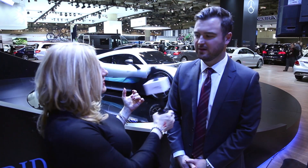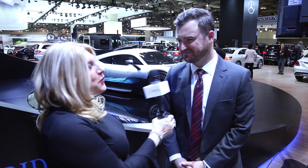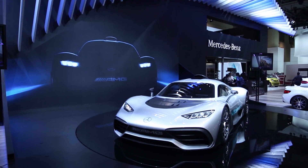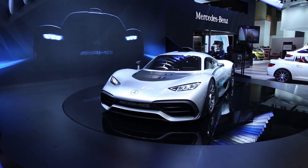It's called the — what is it called, David? This is the AMG Project One. It's so fancy. AMG Project One. Now, take a look at this car. Is it not one of the sexiest, sleekest cars you've ever seen? I'm going to let David tell us a lot more about it.